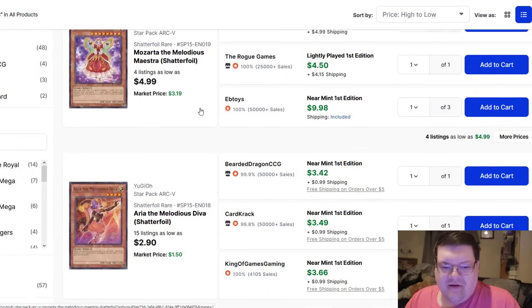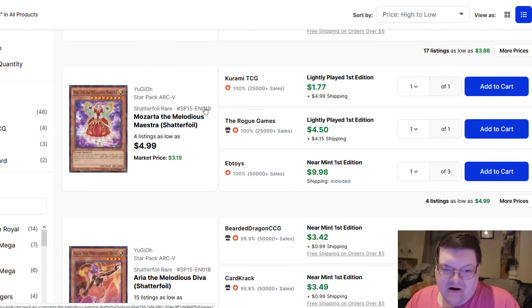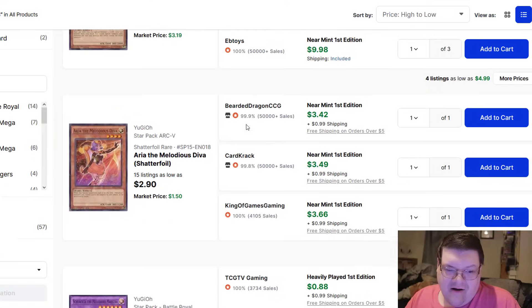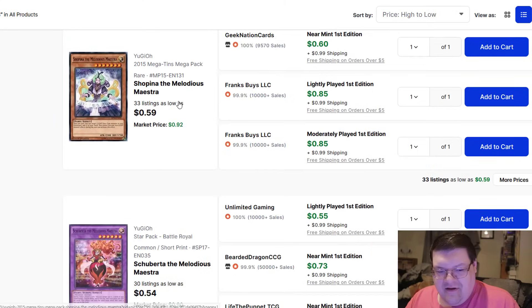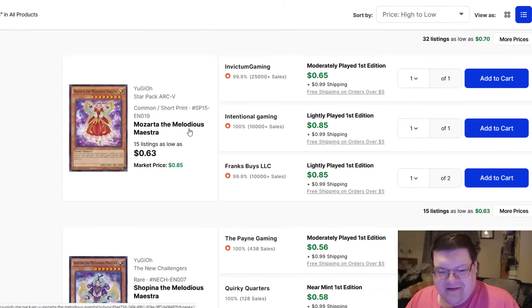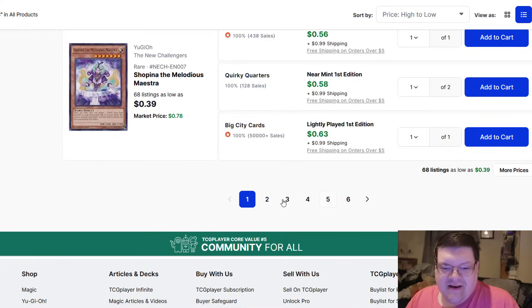You've got a lot of shatterfoils available. Mozarta is kind of up there, Aria is up there. The Maestra here is kind of cheap. You get down into the rest of this stuff and it is cheap for days.